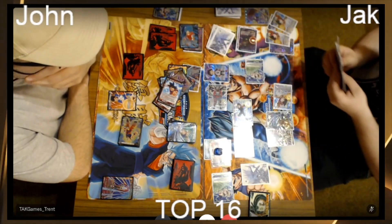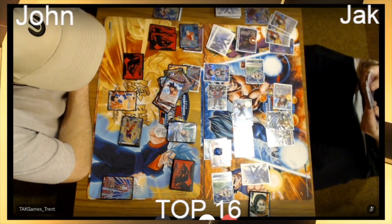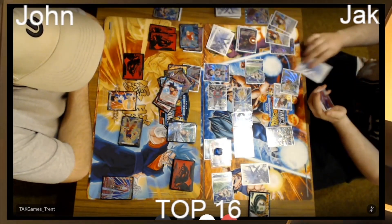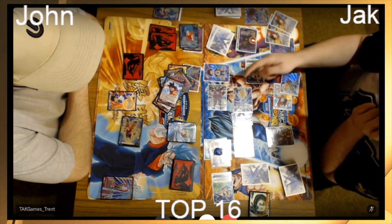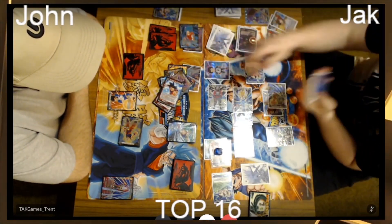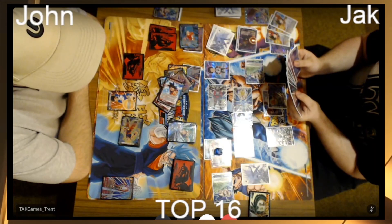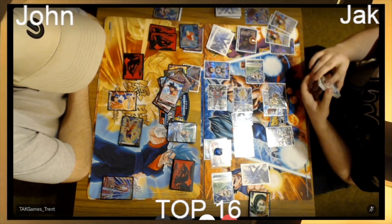Jack is just trying to figure out what he's going to bottom-deck to draw. It'll be hard from this angle — his deck looks pretty thin. Both players have probably been drawing a lot — this is the kind of meta we're in right now. Draw, draw, plenty of hand size. There's another Unbreakable. He's only got one energy up — I don't think that's enough.